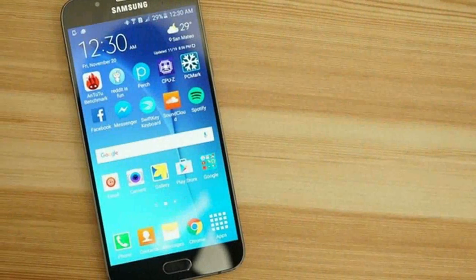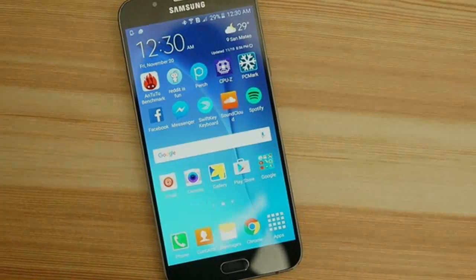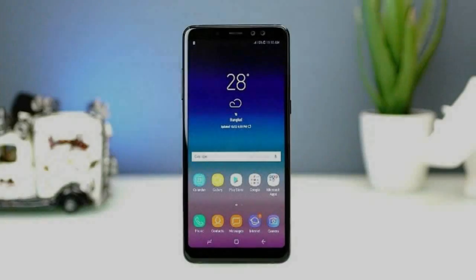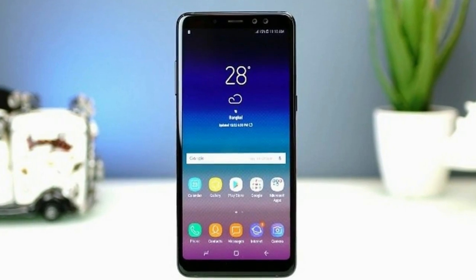Samsung Galaxy A8 2018 is not a successor to a particular A-series phone. It's more of a trimmed Galaxy S8 version for the masses with a matching design, screen, and the current number 8. Or so Samsung would have us believe.